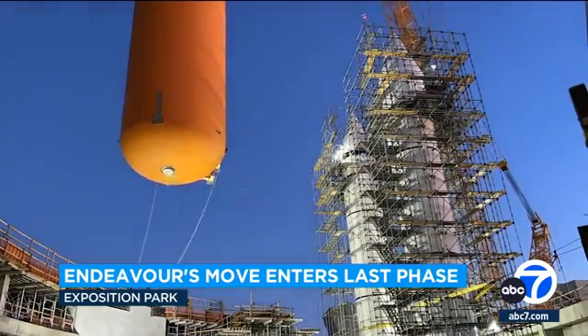The California Science Center Foundation has raised nearly 300 million towards a 400 million campaign goal for Endeavor LA.